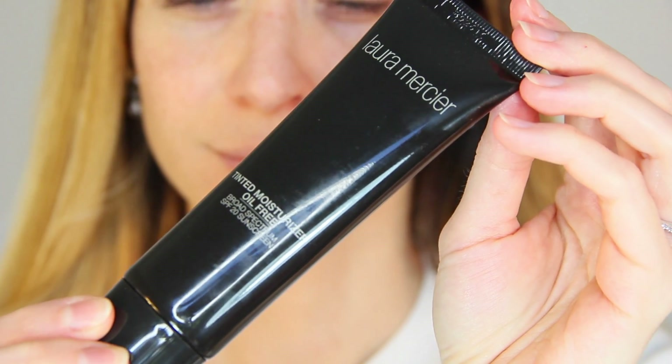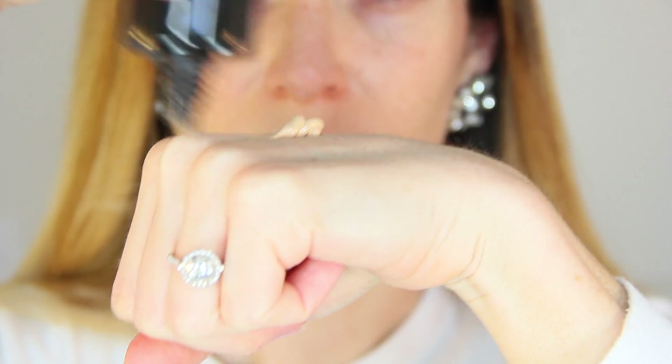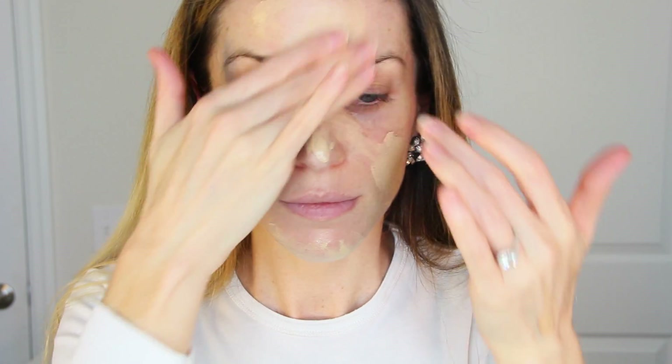To begin, I'm applying Laura Mercier's oil-free tinted moisturizer in Lua foundation. This was sent to me complimentary from Laura Mercier to review, and it's perfect for everyday use. It gives decent coverage, some hydration, and since it's oil-free, it will last through the heat and humidity. Laura Mercier is known for her flawless face products, and the tinted moisturizer is a cult classic.